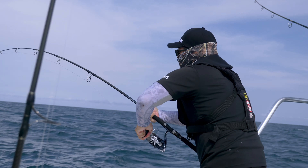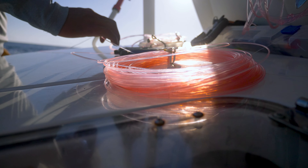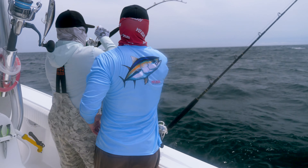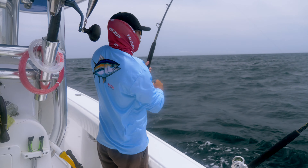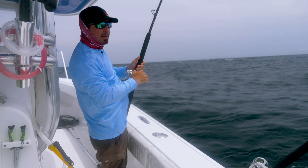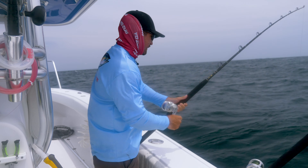On these high points, the big roosters and cuberas were just waiting for us to put one down. They've got tuna tubes in all the boats, and live bonitas were key — the big fish came on live bonitas. Bonita chunks don't get far out there either.